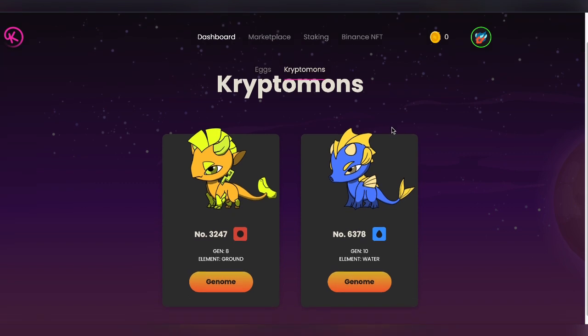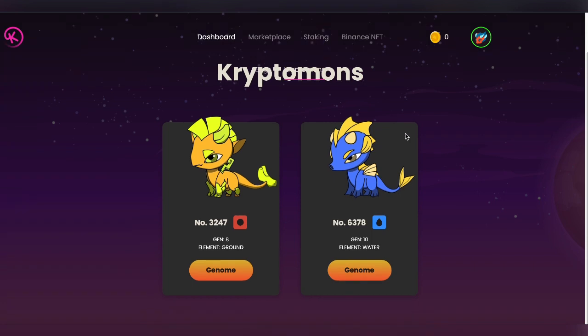So why am I selling it currently? Because there is a mystery box sale coming up on BakerySwap and it's going to be for around $95. Whenever there's a mystery box sale taking place, you will see a decline in the price of Cryptomones.